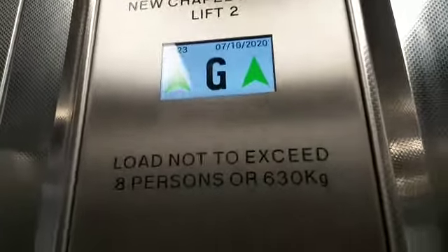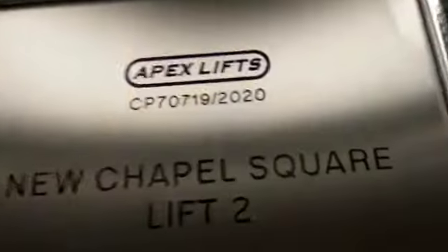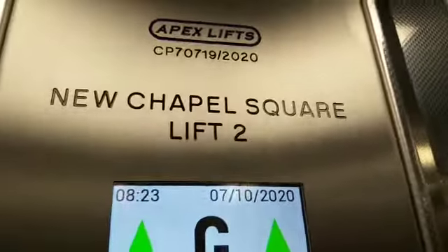Here it is. This lift is going up. Doors closing. That's 28 persons, 600 kilos. More noise than 202. So we have CP0719.